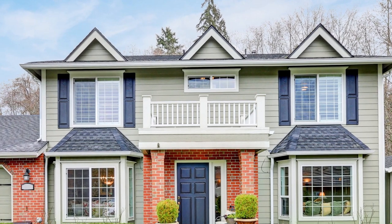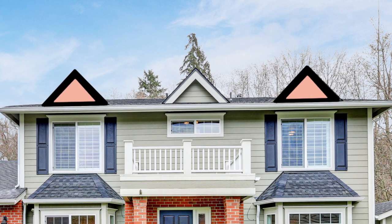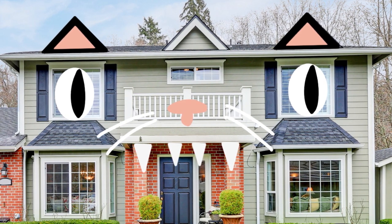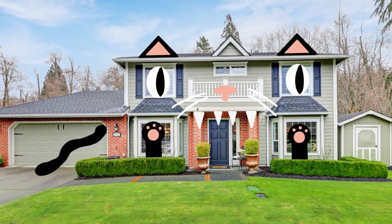This house is perfect for a costume — lots of angles and an upper balcony to work with. Two upper peaks become ears, windows for eyes. Add a nose, whiskers, and teeth to the balcony, two little paws on the lower windows, and the icing on the cake — a tail on the garage. And this cat costume is complete.